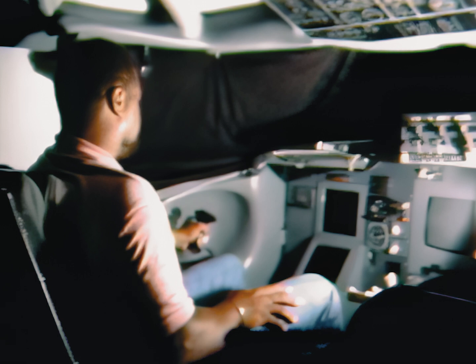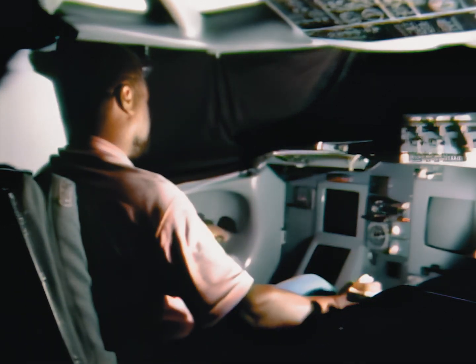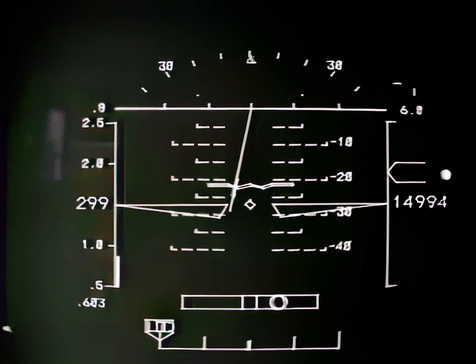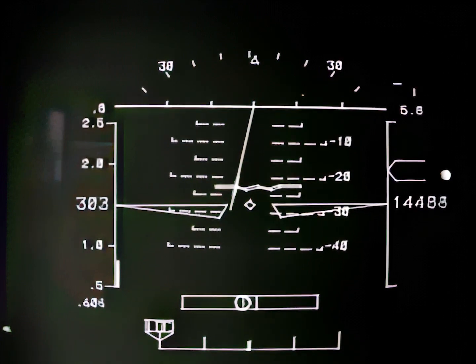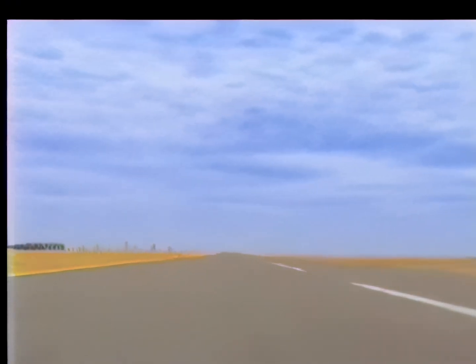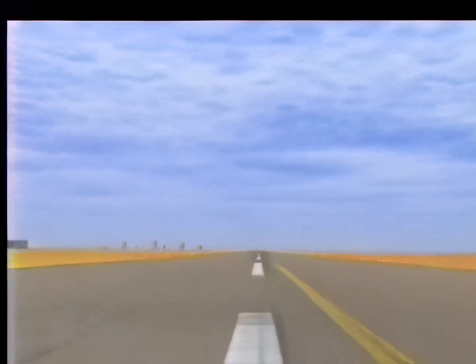In addition to computer modeling of vehicle controllability during entry, a flight simulator has been set up at Langley to permit pilots to study the final landing phase of flight. Starting at 15,000 feet, the simulation presents a realistic view of the approach to a runway landing. Using a sidestick controller and a minimum of instrumentation, pilots, including one who flew the X-15 rocket plane and the lifting bodies, have demonstrated this configuration to be controllable and capable of pinpoint landings.